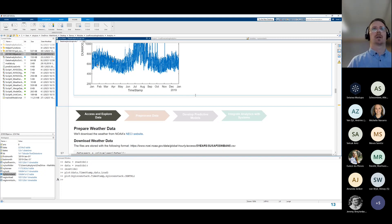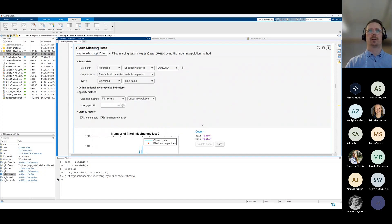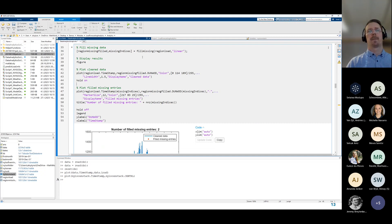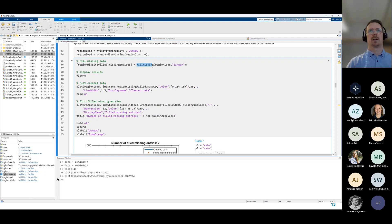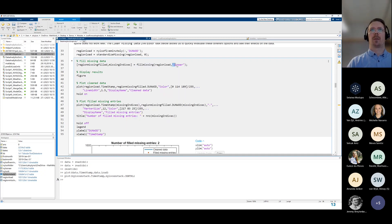That was an example of how to pre-process data — accessing data using data stores and cleaning it using live tasks to fill missing values. You can also look at the code behind a live task. The main command is fillmissing, though there are many ways to use it and you'd normally consult the documentation. Most of the code in the live task actually produces the visualization for the results.